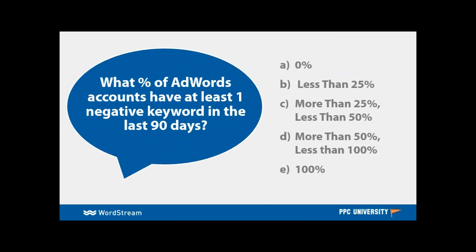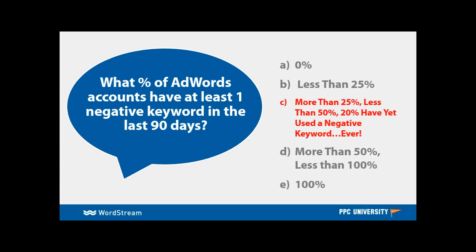A, 0%; B, less than 25%; C, more than 25% but less than 50%; D, more than 50% but less than 100%; or E, 100%. The answer is C — more than 25%, less than 50%. The really shocking thing we found is that 20% of accounts have never used a negative keyword.